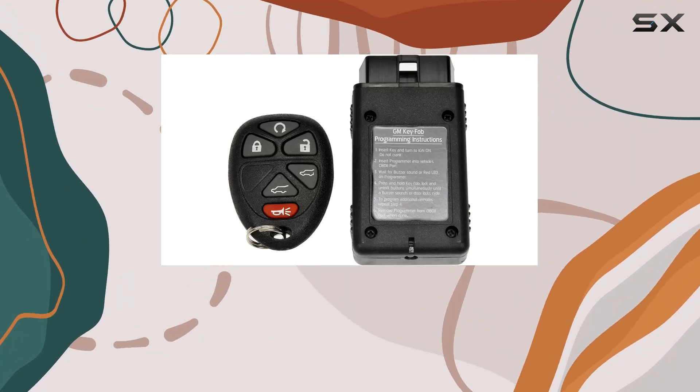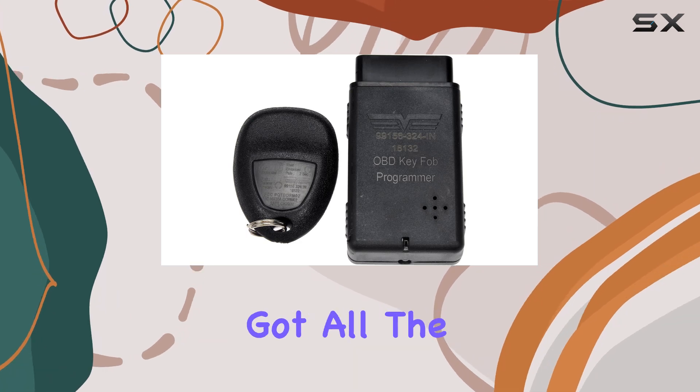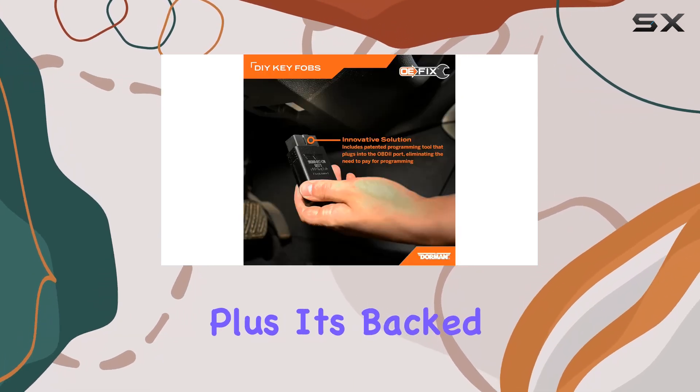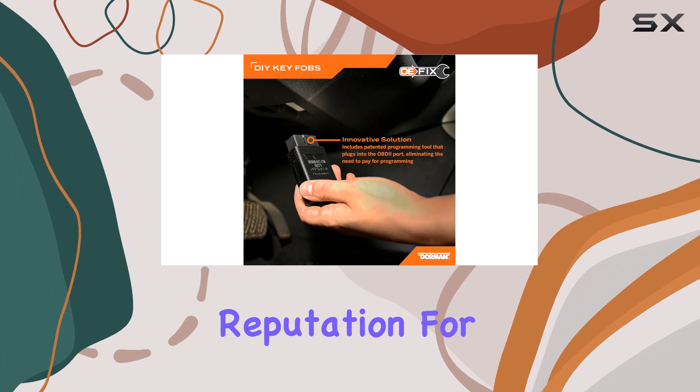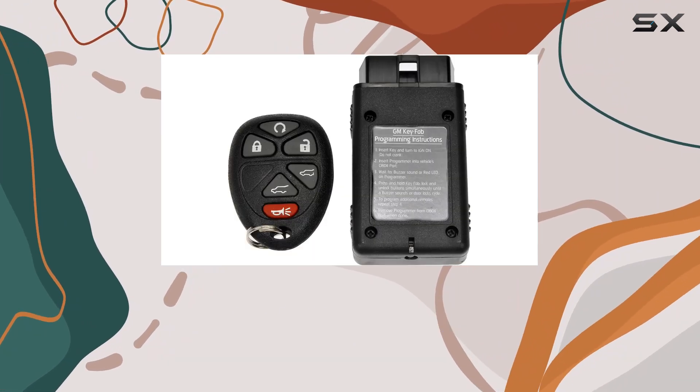With features like lock, unlock, remote start, power liftgate, and rear window functions, it's got all the bases covered. Plus, it's backed by Dorman's reputation for quality and reliability, so you can trust it to perform day in and day out.